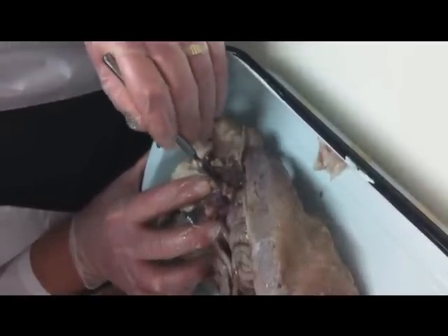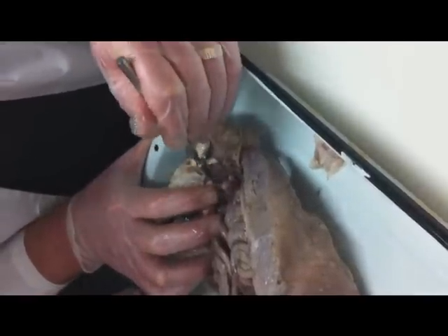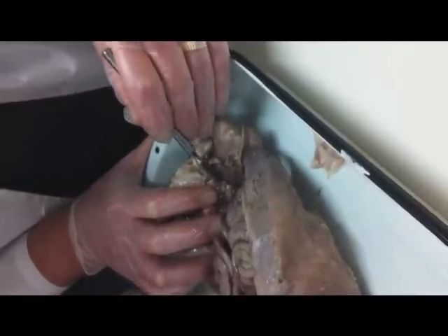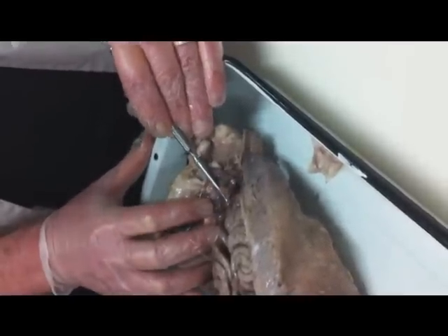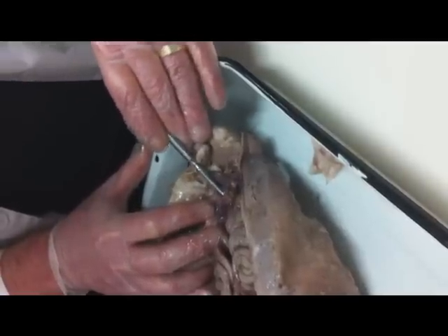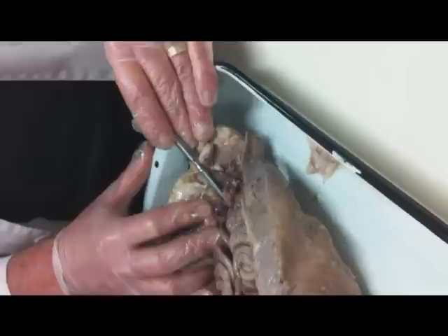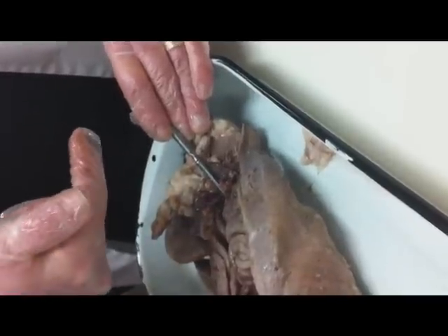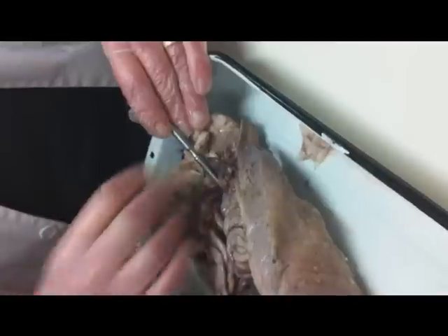If you look, you will be able to see a very tiny tube right there. I'm trying to get it — trying to hook it without breaking it. There, a little tube right there, and there's one on both sides. And that is the tube from which the sperm come up, travel over, and then come down and out through the penis.